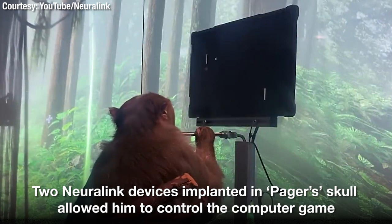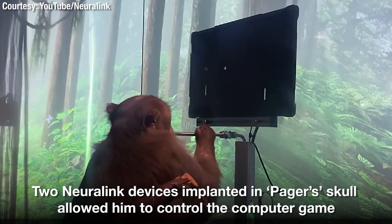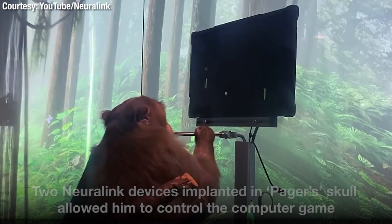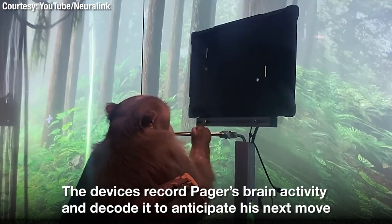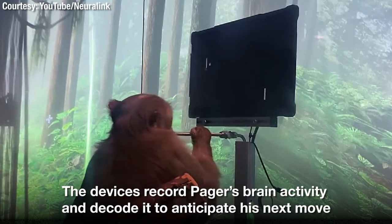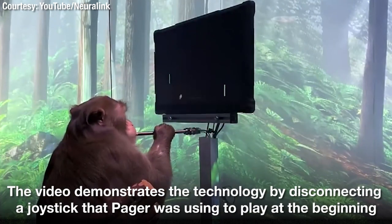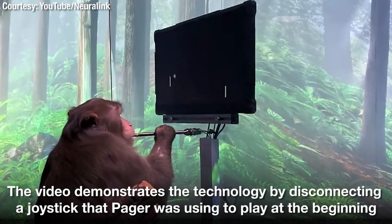One of the things the Neuralinks allow Pager to do is to play his favourite video game, Pong. To control his paddle on the right side of the screen, Pager simply thinks about moving his hand up or down. We've removed the joystick altogether. Now that he's up to speed, let's increase the difficulty and see how well Pager can play with the Neuralink.